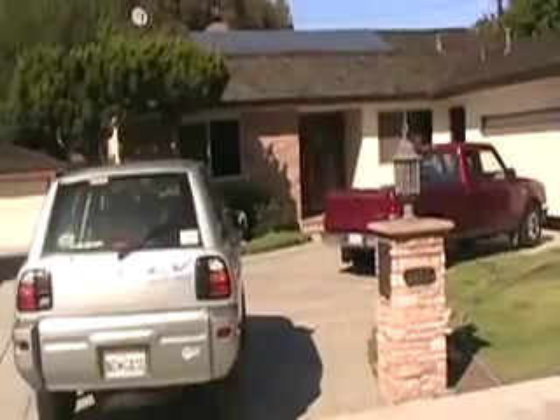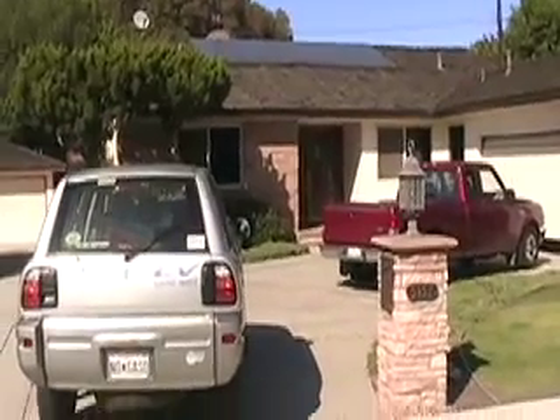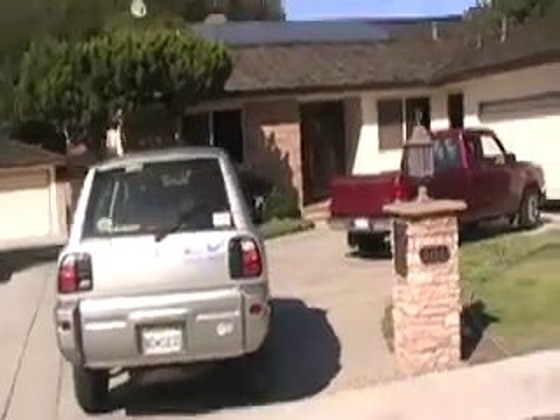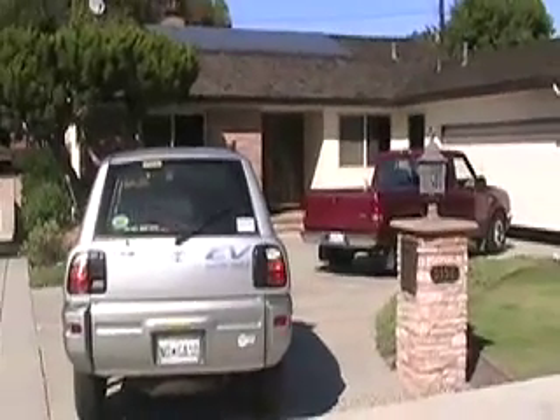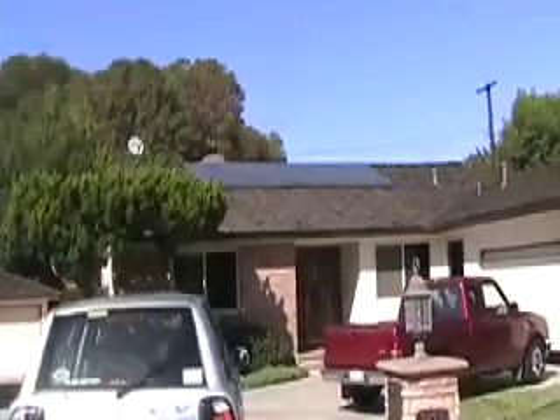This is the Stoker home in Los Altos. These are sort of famous people locally. He's a retired fireman and they're involved in community affairs. So one of the things they did is they wanted to put in a solar system. There's a homeowners association here.